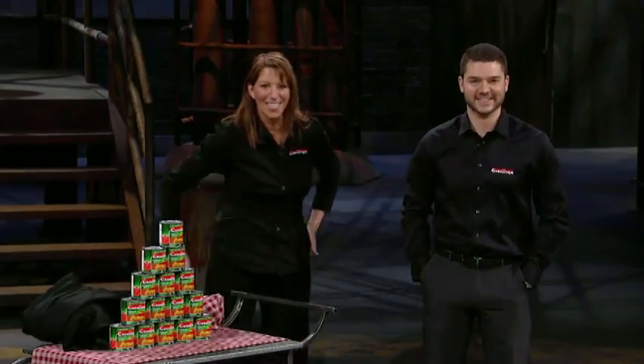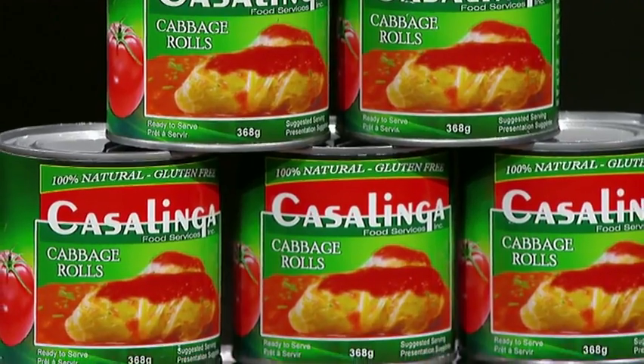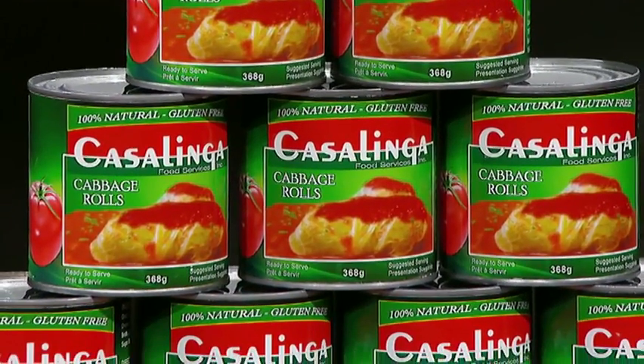Yuck. Wait till you try it — you might think differently. Canned cabbage rolls, absolutely. Twenty years ago, I started a meal service company with home-cooked quality meals that we deliver all over the Lower Mainland in Vancouver. One of our most popular items are cabbage rolls, and Trish got tired of throwing away the smaller leftover pieces of cabbage, so that's when she decided to make a smaller version and to can them.